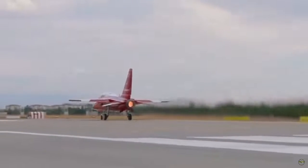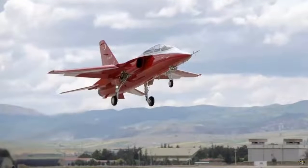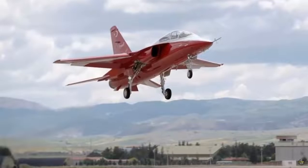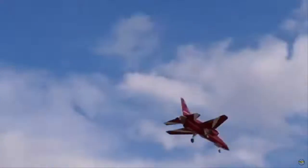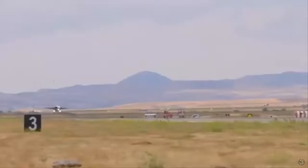Afterburner is known as a special system found on the jet engines of warplanes. This system is used to instantly increase aircraft speed and perform fast maneuvers. Although it increases fuel consumption, afterburner is defined as a critical component to meet the sudden speed needs of warplanes and provide maneuverability.